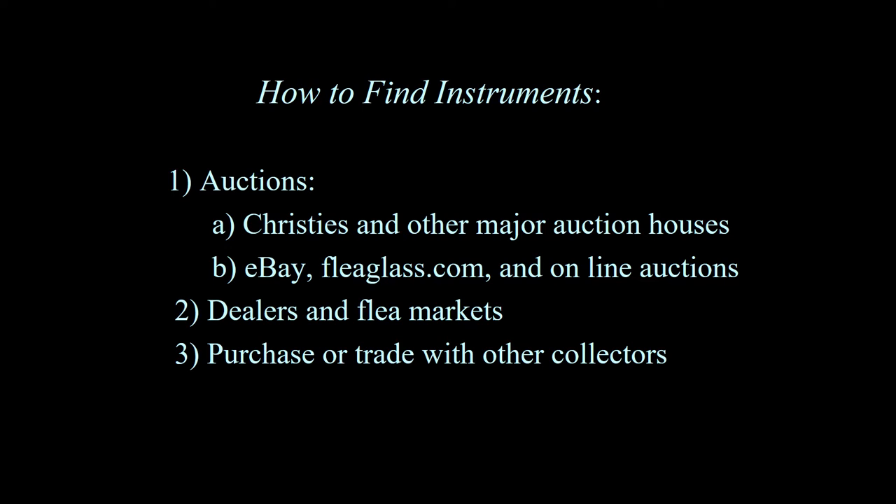Number two: dealers and flea markets. Flea markets are really not helpful, and you will find out how rare medical antiques are after going to a few. You may see one tiny bleeder being sold among 180 to 200 dealers. Number three: purchase or trade with other collectors. This is the easiest and best way to do it — if you have something another collector wants and you can work out a trade, that's the easiest way to go. Most collectors don't sell, however.